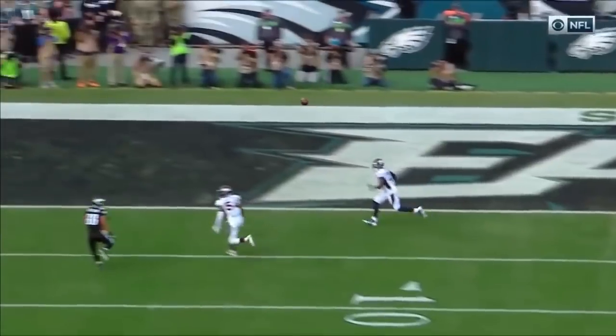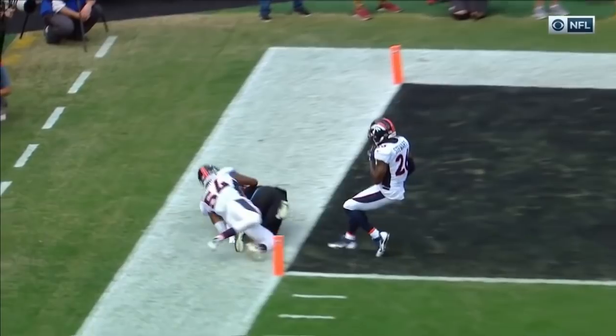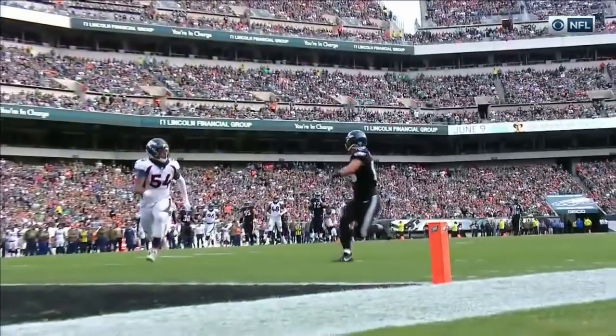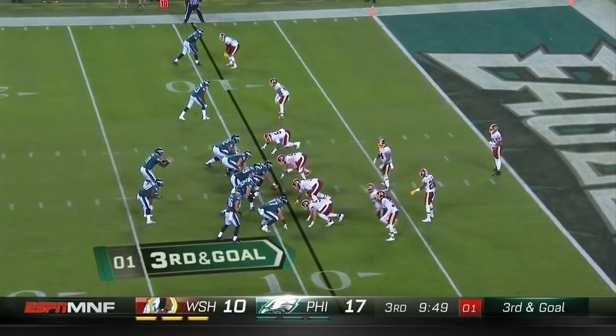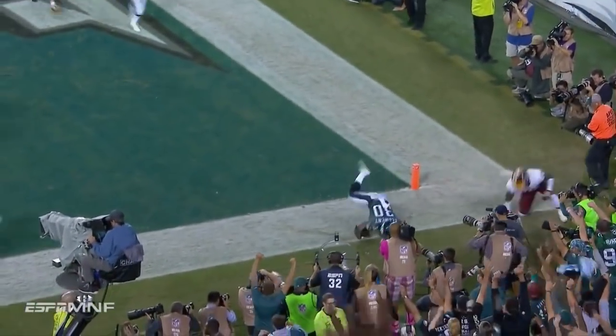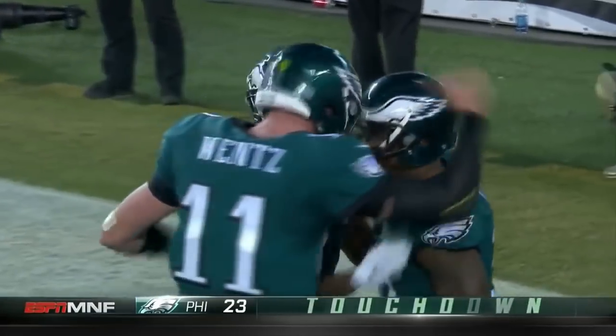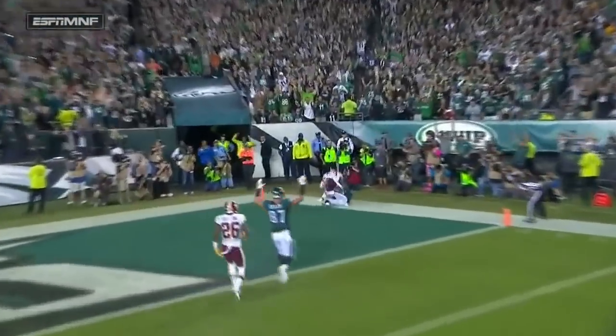Three for Wentz in the first half. He gets the mismatch he wanted — tight end on the linebacker, Marshall. From the nine-yard line, Wentz stays on his feet, gets it off, and it's a touchdown! Corey Clement, the rookie out of Wisconsin. And now they throw it for a touchdown against the Redskins — and how about that pocket toughness?